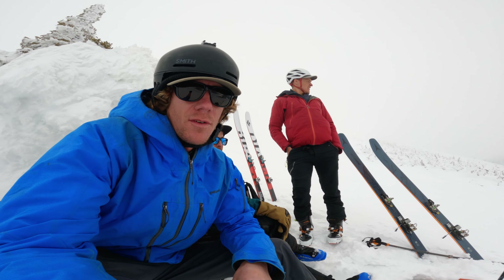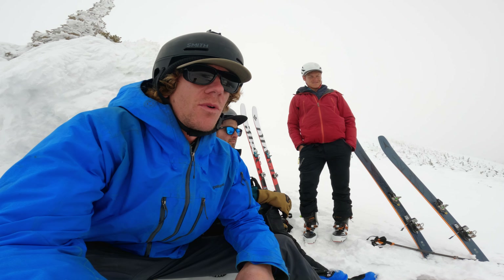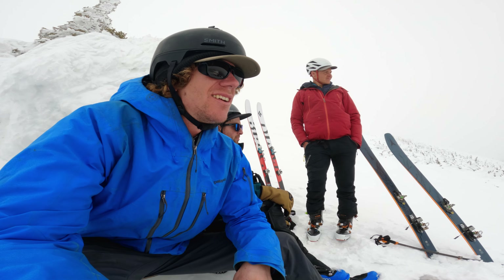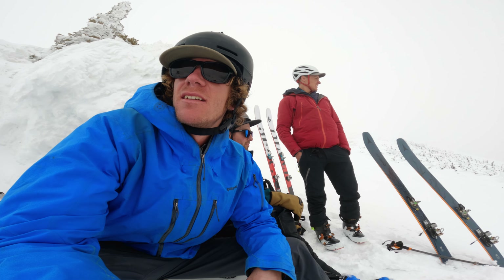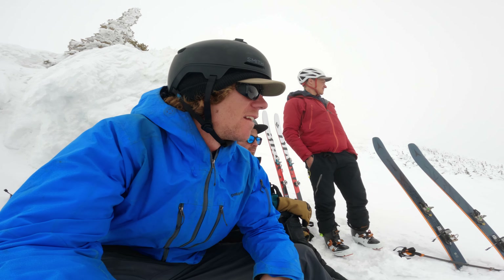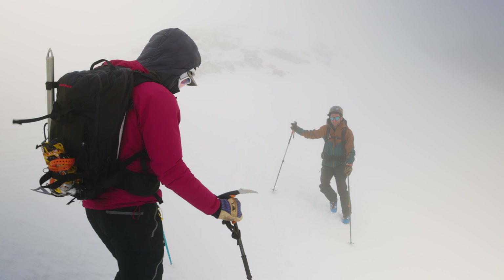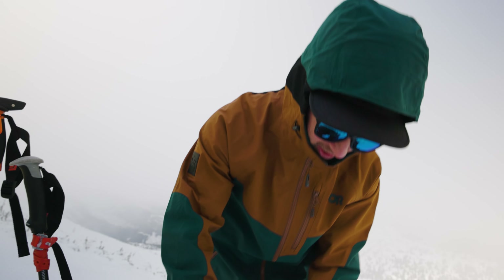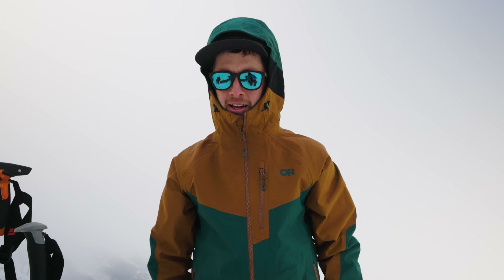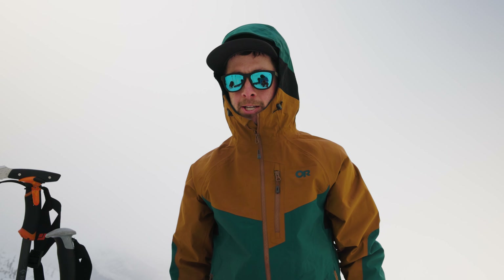We've been here for over half an hour waiting for this fog to roll out so we can see where we're actually going to be riding. Very variable — we're getting little spots here and there but still looking quite foggy. Just going to continue to wait it out and hopefully get our window. The first pitch looks pretty manageable with what we've got, so we're going to go ahead and ski it. The next pitch down, if it doesn't look open we won't do it, but if the visibility is good we'll probably do some more skiing down low.